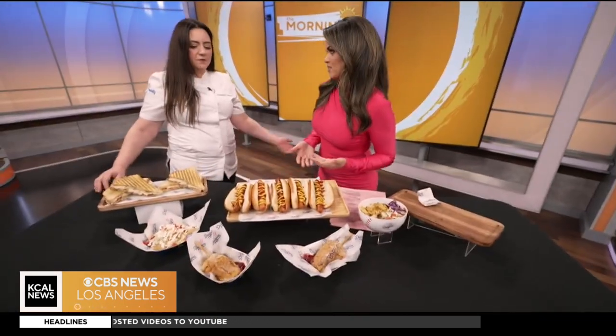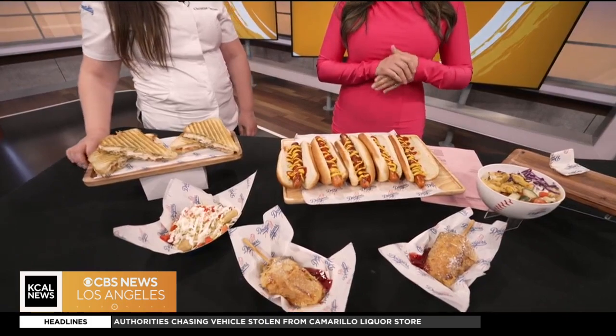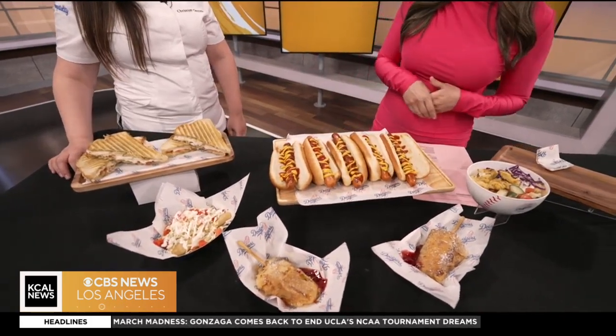And of course we can't forget about the hot dogs — the fan favorite Dodger Dogs. Absolutely, they're returning back for this season. Thank goodness. I think we'd have a lot of upset people if they were not coming back.